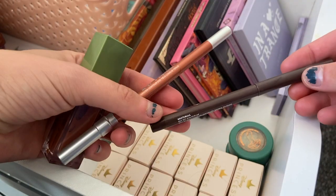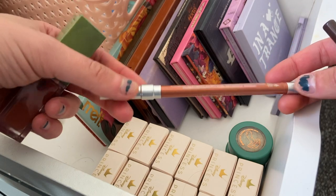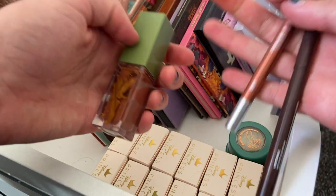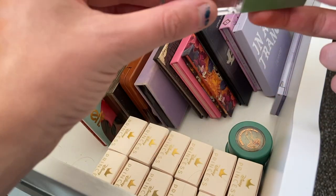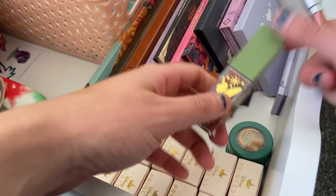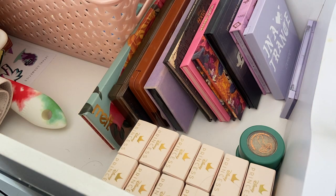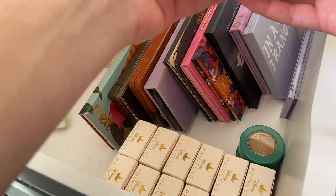For eyeliners I just have these two: a dark brown one called Nocturnal from ColourPop, and then Lucky, which is kind of a copper orange from Urban Decay. For lips, because I have a couple of lip products already, I just got Clap If You Believe from the ColourPop Tinkerbell collection. Those are really nice when I use them, so I wanted to include them.